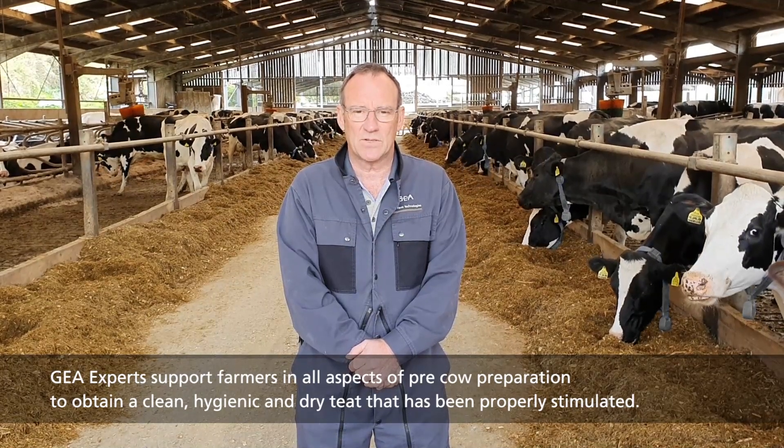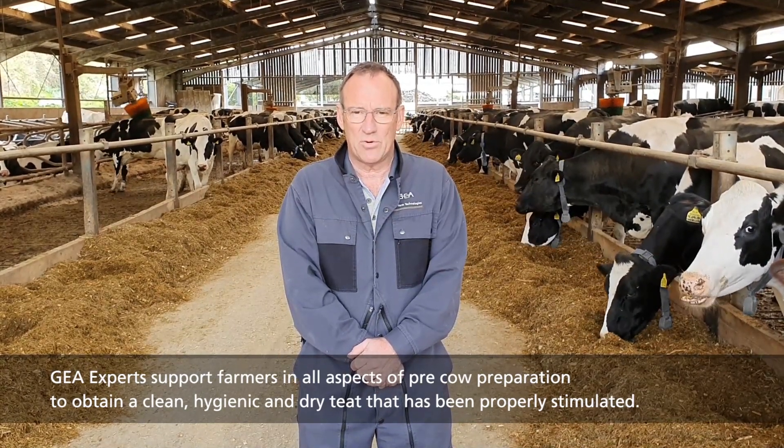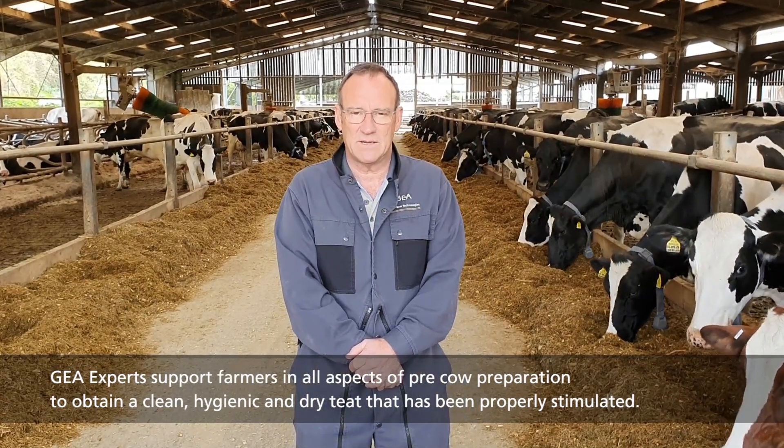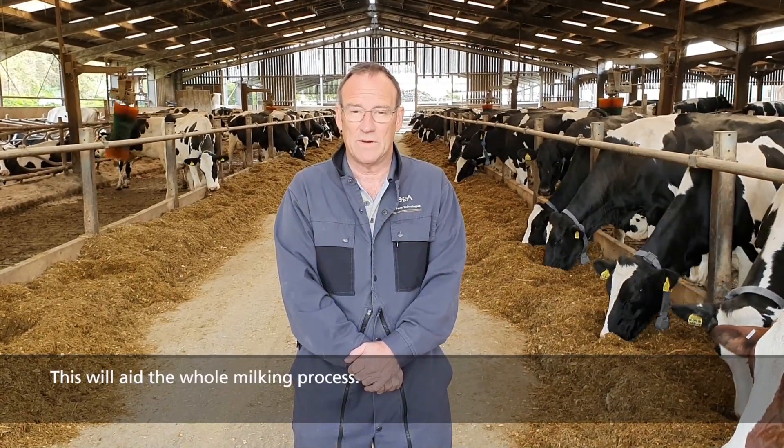GEA experts support farmers on all aspects of pre-cow preparation in order to obtain a clean hygienic dry teat that has been properly stimulated. This will aid the whole milking process.